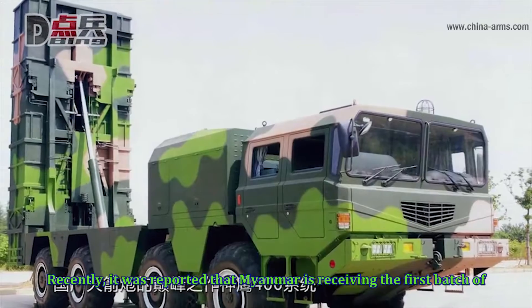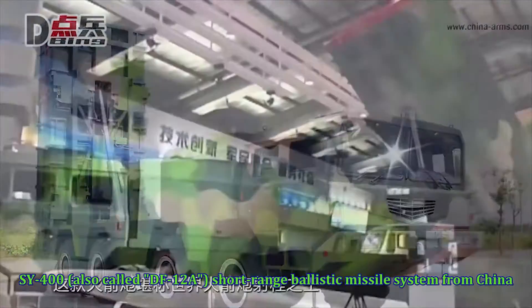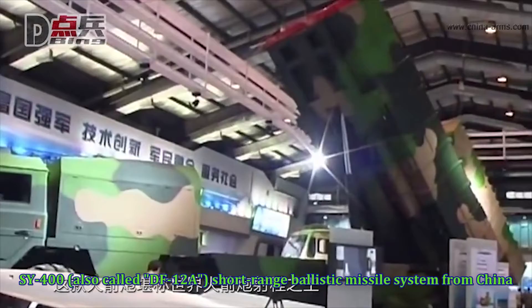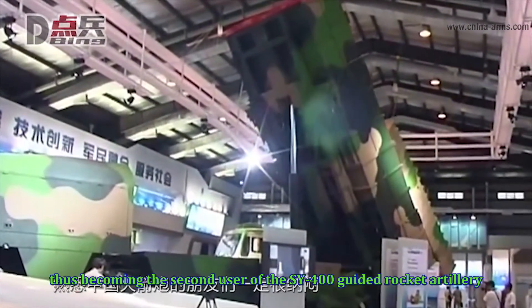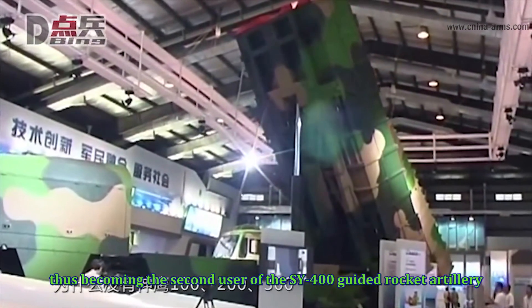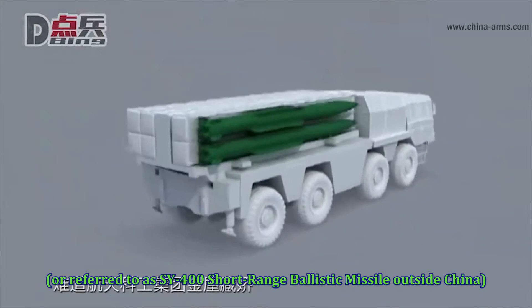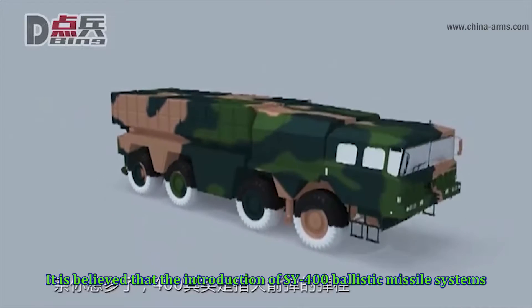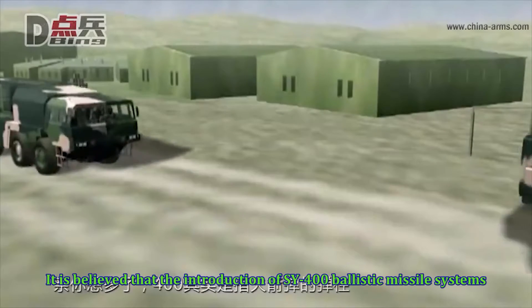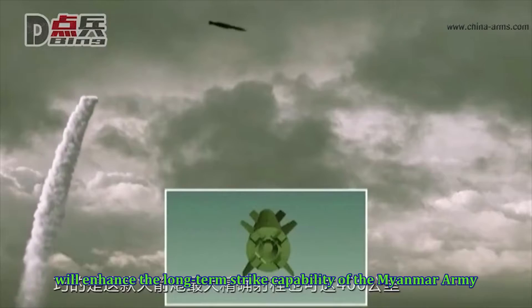Recently, it was reported that Myanmar is receiving the first batch of SY-400, also called DF-12A, a short-range ballistic missile system from China, thus becoming the second user of the SY-400 guided rocket artillery, or referred to as SY-400 short-range ballistic missile outside China. It is believed that the introduction of SY-400 ballistic missile systems will enhance the long-term strike capability of the Myanmar army.